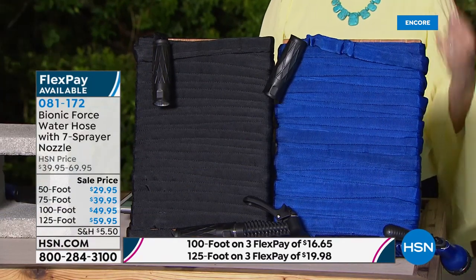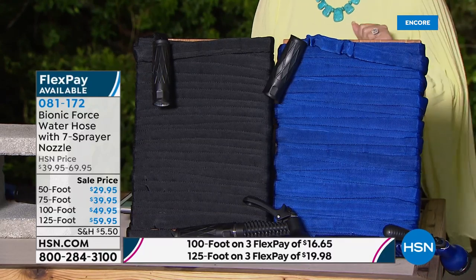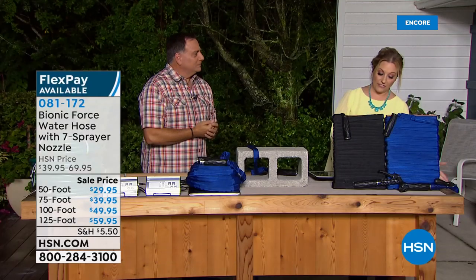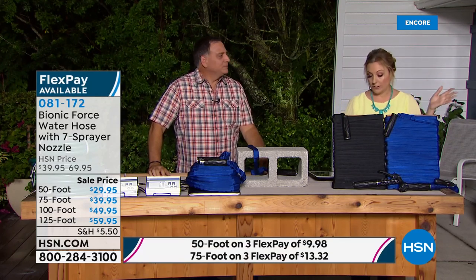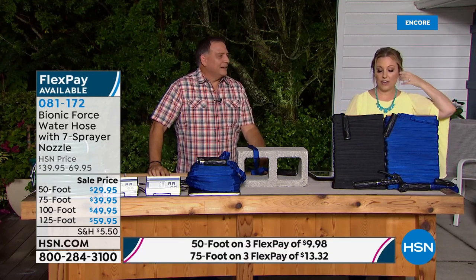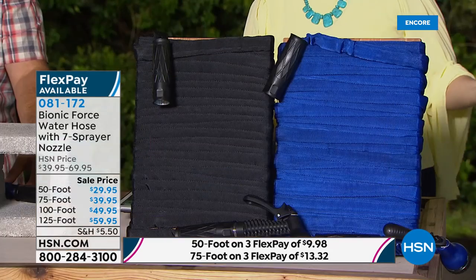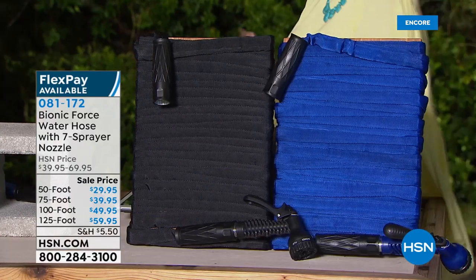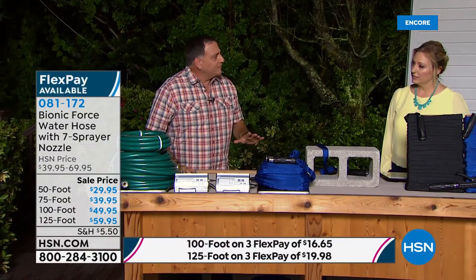Everything's on three flex pay, so it's $9.98 to get home the 50-foot, $13.32 for the 75-foot, $16.65 for the 100-foot, and the 125-foot that Lou loves — which we've never had before — is only $19.95 to get home.